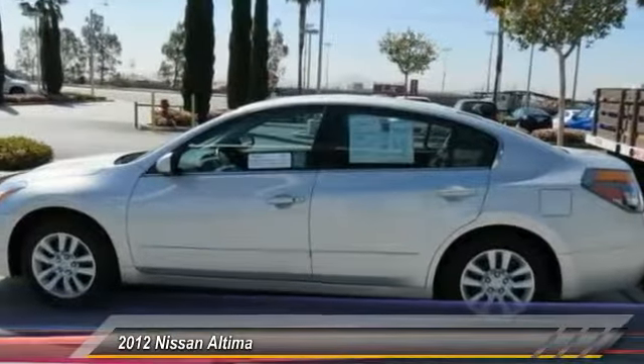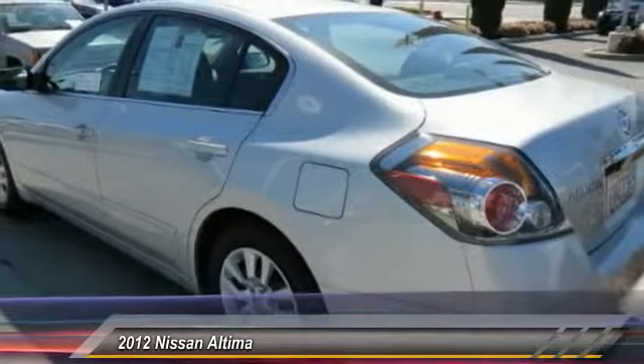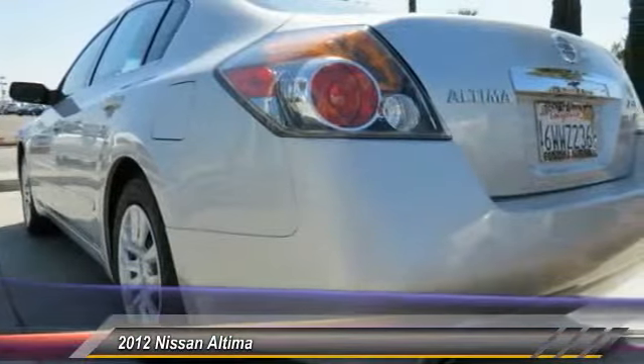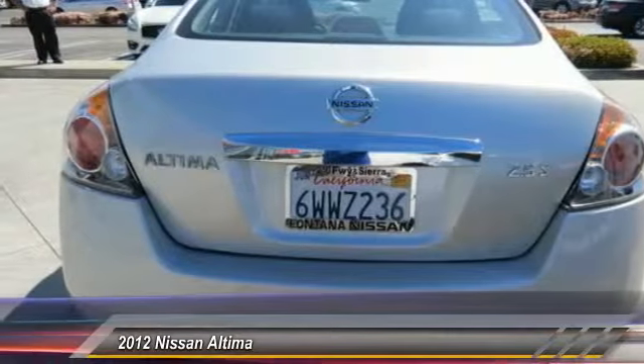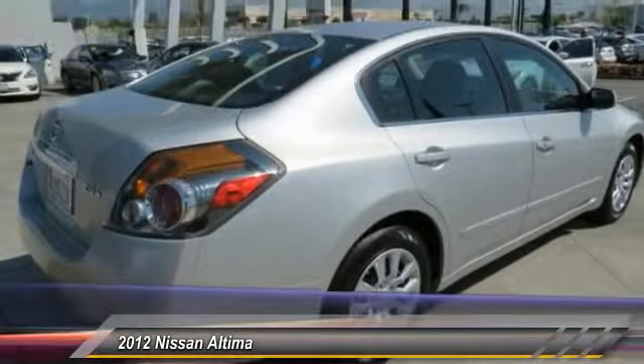Dual airbags, AM FM stereo with CD player, four-wheel disc brakes, center armrest, rear window defroster, electronic stability control, brake assist, overhead console, panic alarm, driver vanity mirror. If affordable style and reliability are what you're looking for, this vehicle couldn't be more perfect. Drive it today.